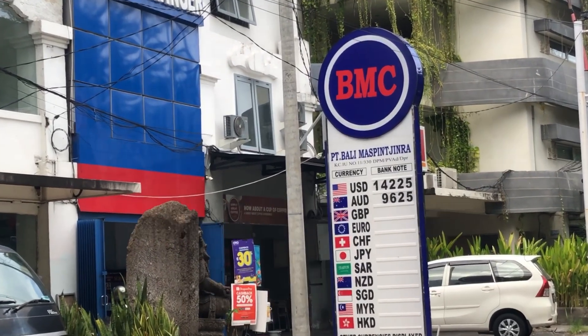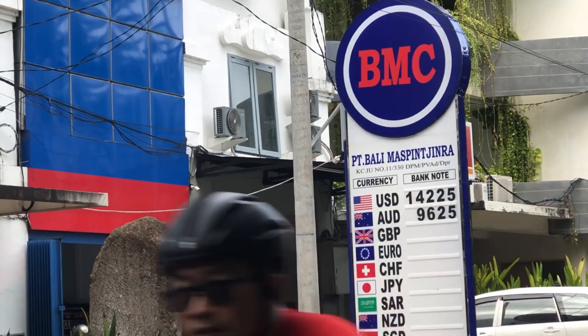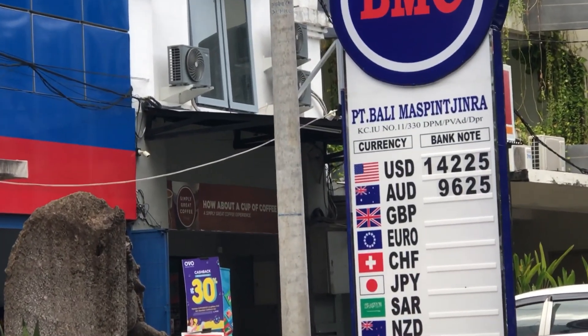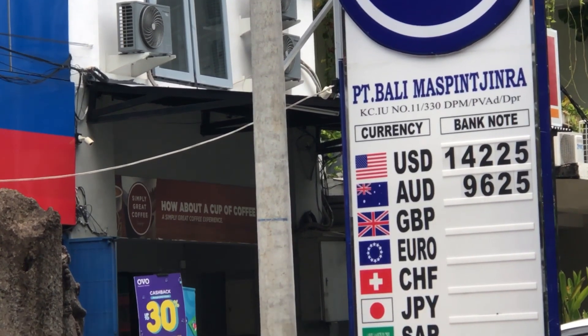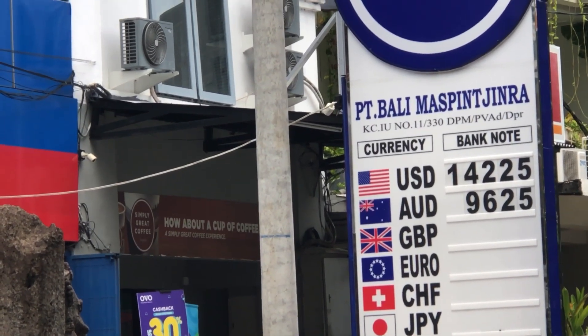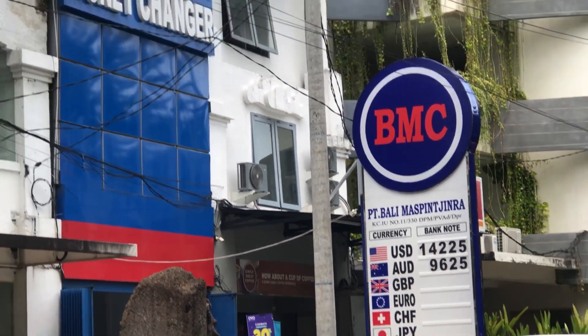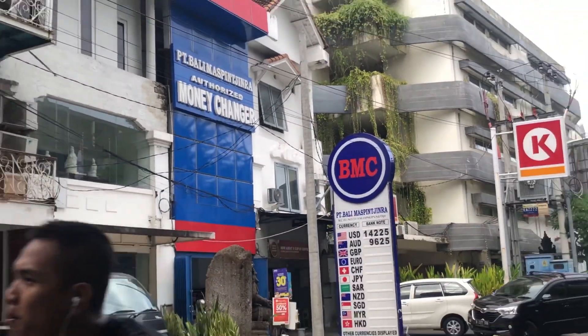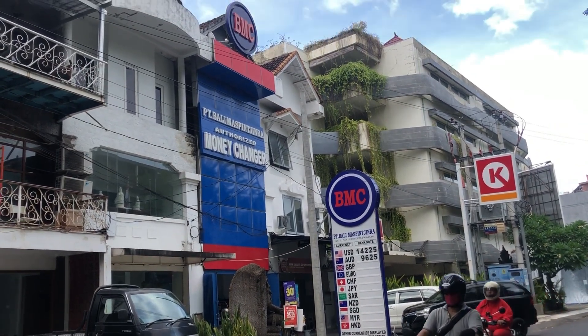Good day guys! What's going on? Before watching the main video, I want to inform you about the Australian dollar to rupiah exchange rate today, 27 June, at BMC on Jalan Sri Jaya, or Iswanamo EC, to find this money exchange.